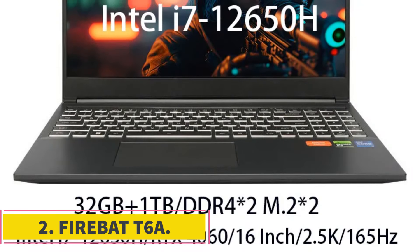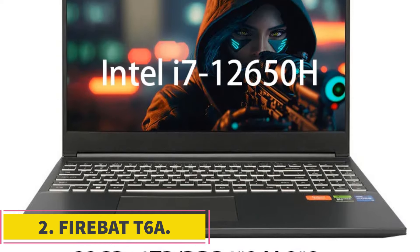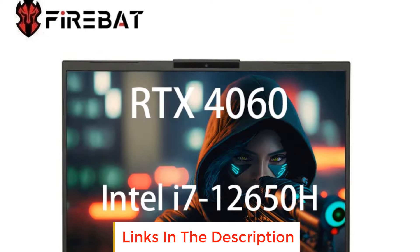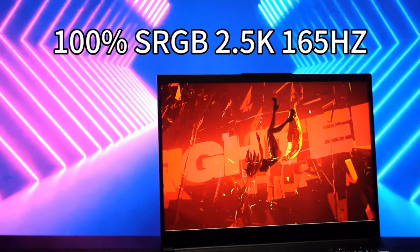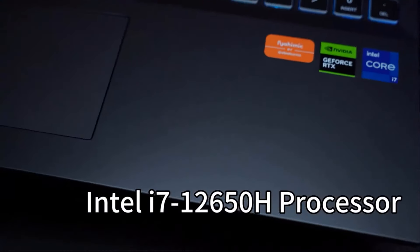Number 2: the Firebat T6A. The Firebat T6A is a gaming laptop that offers a combination of high-performance hardware and features aimed at gamers and power users. It comes with a 16-inch display that supports a 165Hz refresh rate and a 2.5K resolution, providing a smooth and detailed visual experience for gaming and multimedia consumption.